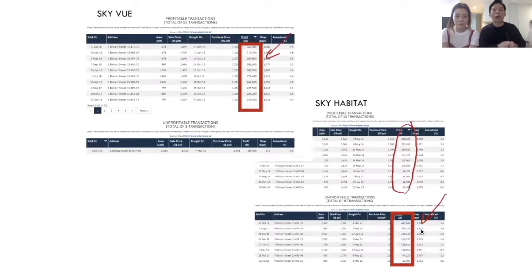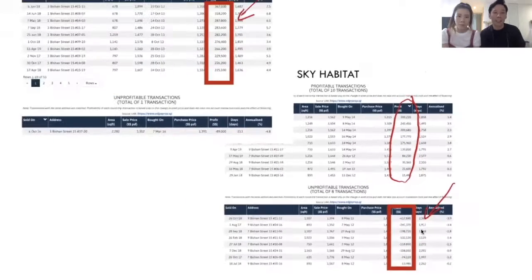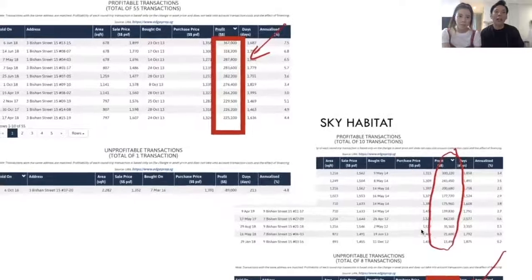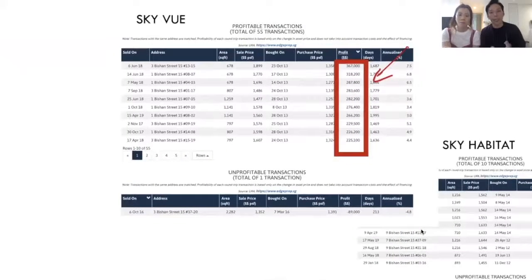The key factors we will cover include entry pricing, timing, and many other factors to really look out for. It's not easy, but we have a lot of case studies and information to share depending on the situation. You can hit us up at Profit From Property and we will be glad to assist you. Thank you, see you, bye!